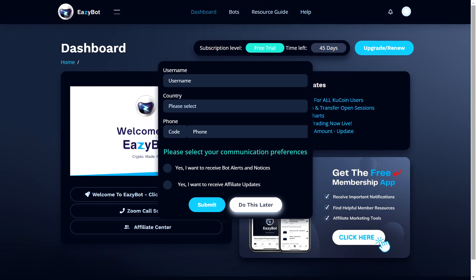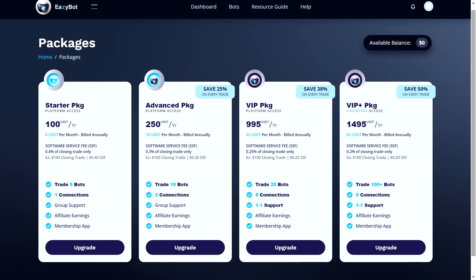Starting with EasyBot is very simple and requires a couple of easy steps. First, you need to choose your preferred package: Starter, Advanced, VIP, or VIP Plus. The Starter package costs 100 USDT per year and includes platform access, trading with 5 bots, one connection, group support, affiliate earnings, membership app, and eligibility for the Founder Club. The Advanced package costs 250 USDT per year, saves you 25% on every trade, and features platform access, trading with 10 bots, two connections, group support, affiliate earnings, membership app, and Founder Club eligibility.